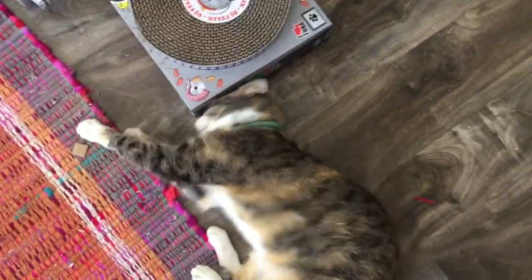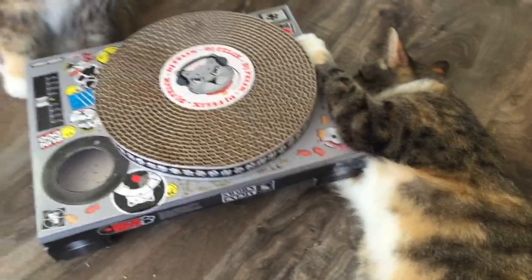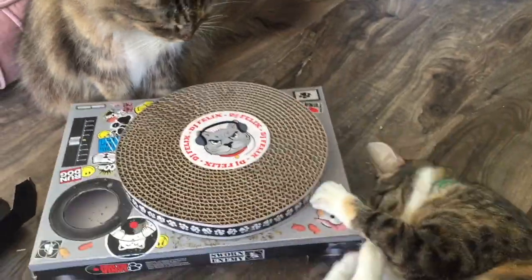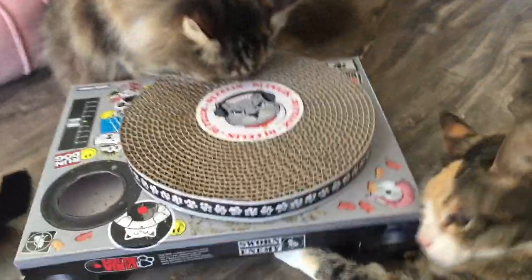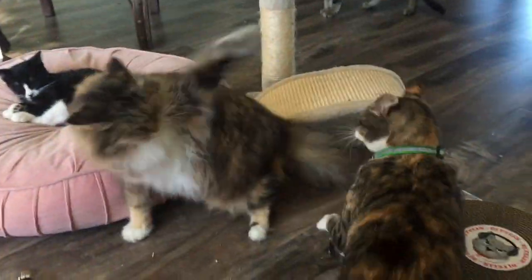I don't think we can say much about Miss Kitten's DJ technique, but she is definitely enjoying playing with the turntable — pushing it around and kicking it with her back feet. In fact, she likes it so much that when Malou attempts to take a turn behind the decks, a hissy DJ battle ensues.